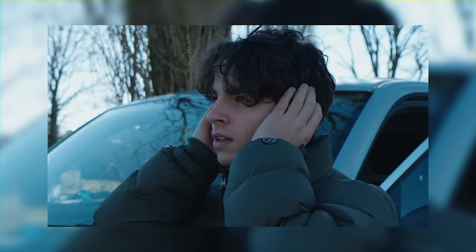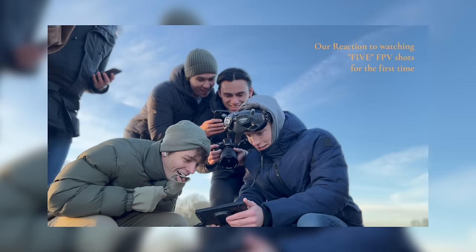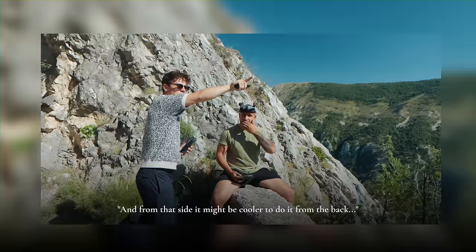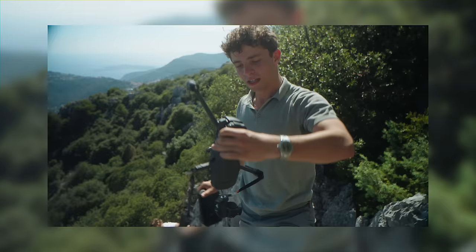I've been fortunate enough to work with some extremely gifted FPV pilots that simply took the productions to a whole new level. They add a counter element to the fast high-paced sequences where we cut a lot, and they give a bit more of an organic first-person view of the car. Since I've had a few bad experiences over the years with flying drones myself, I've decided to leave that part to the professionals from now on.